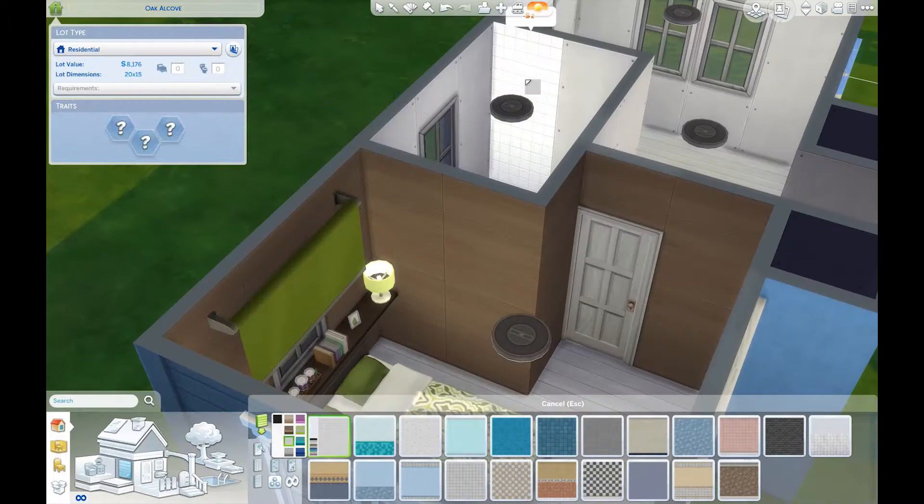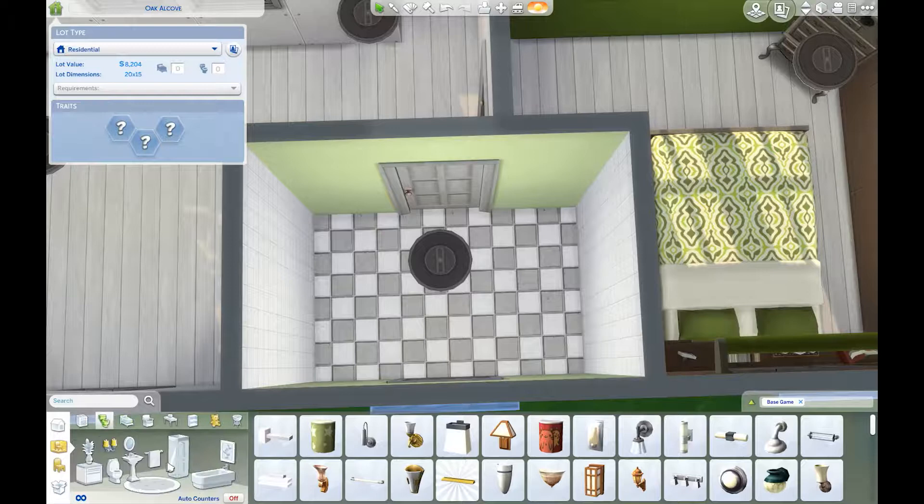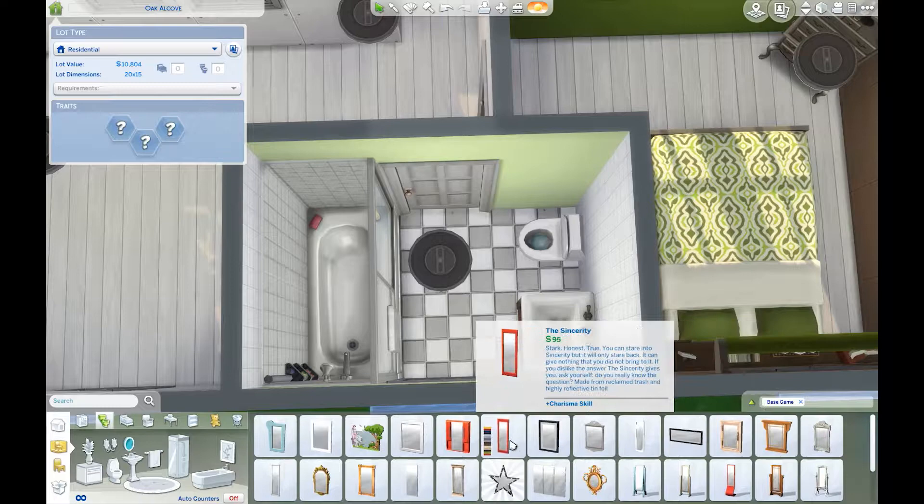Just make sure you credit me if you put it on the gallery. The bathroom turns out pretty good, and I wanted to thank the person who downloaded my Europe build — thank you for that. A lot of people have actually downloaded that build.